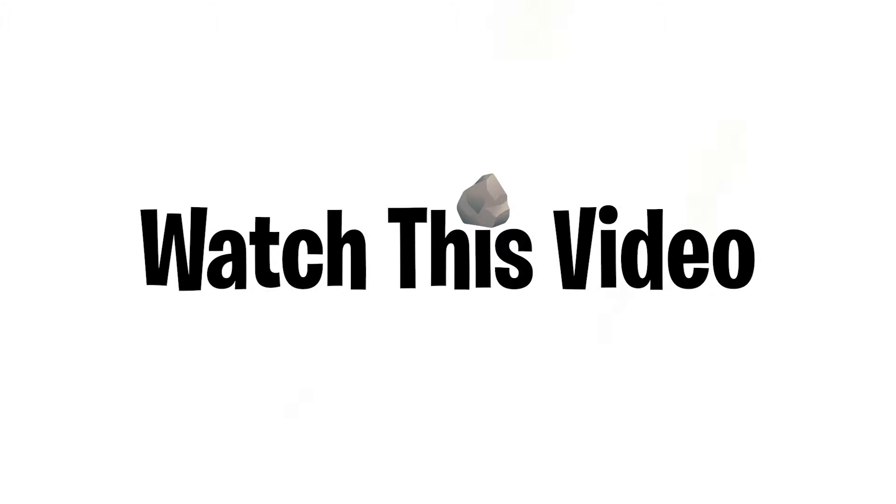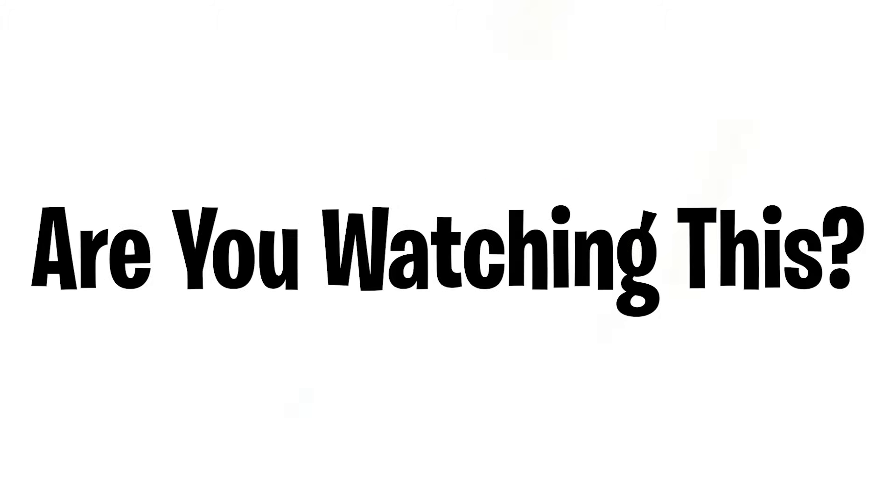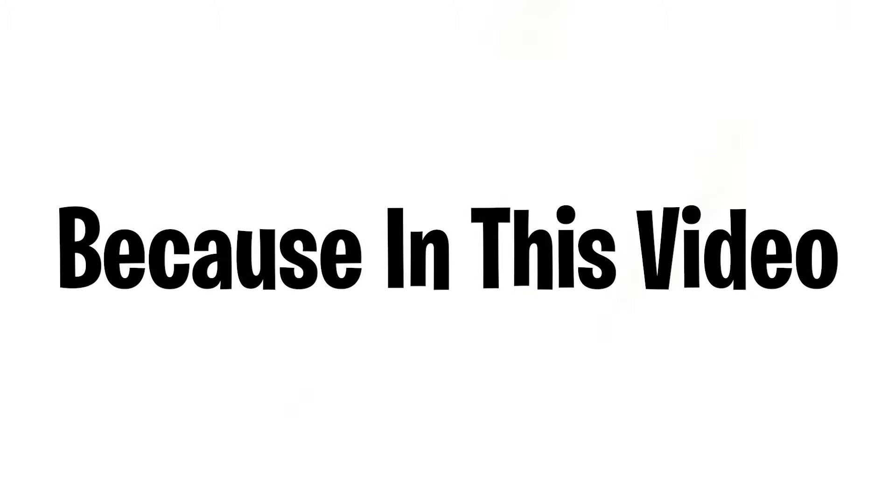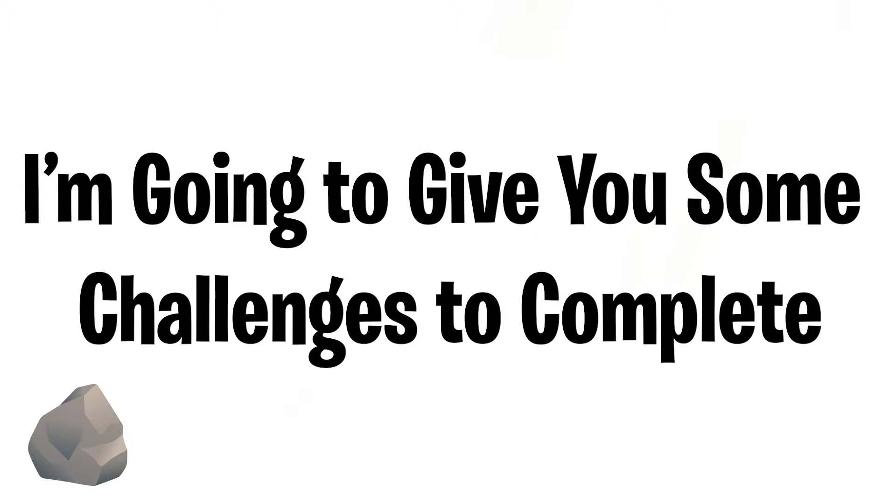Watch this video if it's February. So if you're watching this and it is February, perfect — you are right on time. Because in this video, I'm going to give you some challenges to complete. Are you ready? Let's do this.